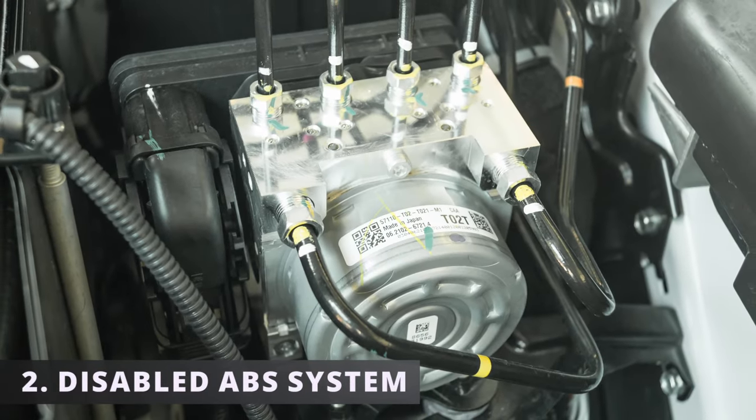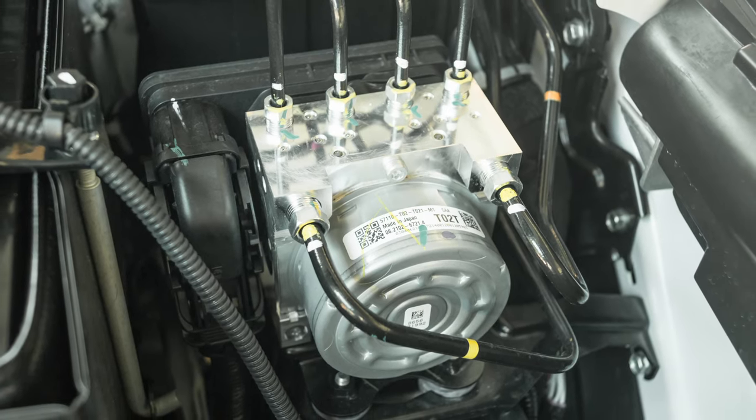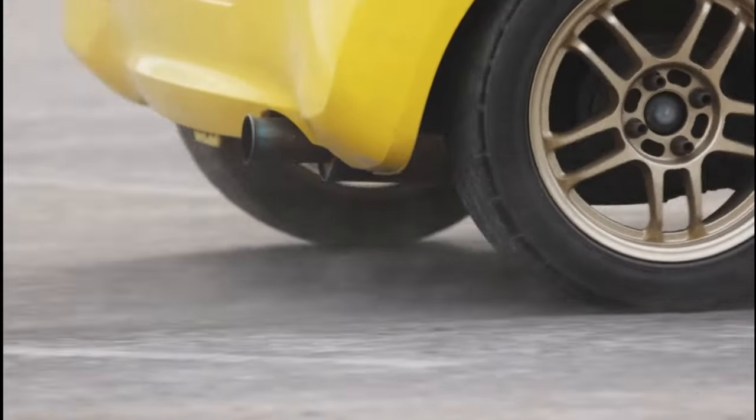The second symptom is a disabled ABS system. If the module is malfunctioning, it's actually smart enough to disable itself. This leads to the next symptom: the brakes locking up. Since the module disabled the ABS system, it won't be able to pulsate the brakes when braking hard, resulting in your brakes locking up.